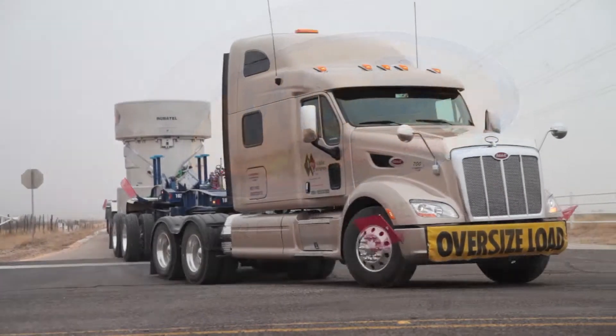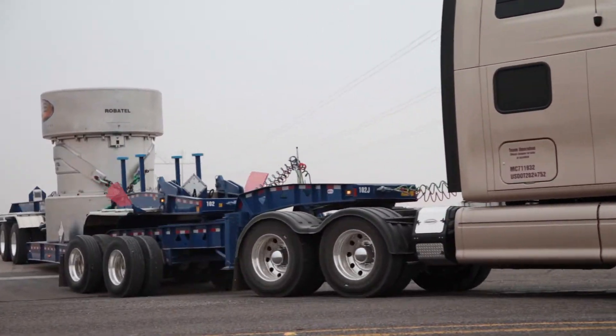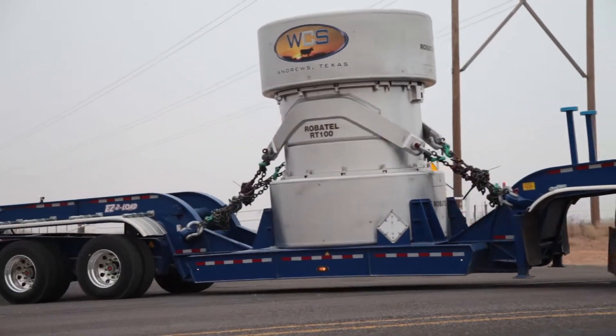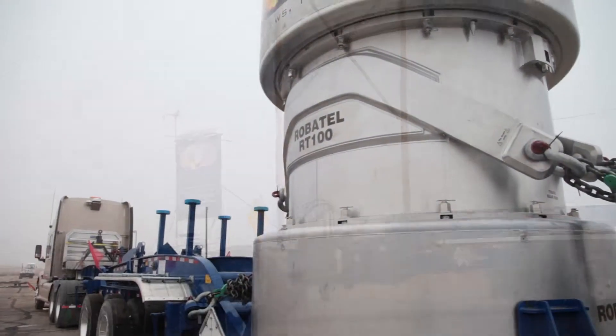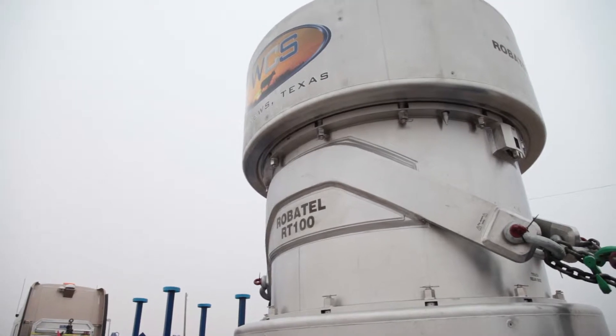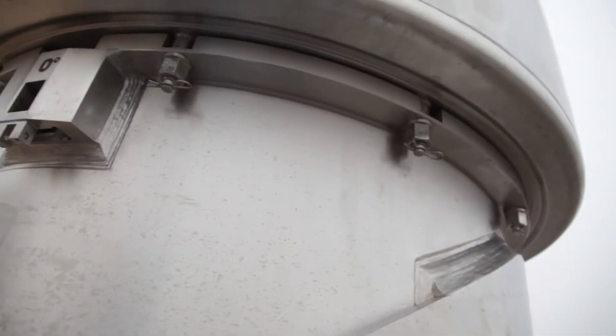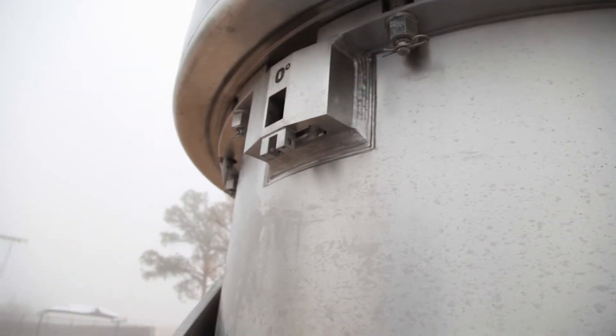These are the first new casks put into service in the last 30 years. We have a brand new fleet of transportation casks, trucks, and trailers that are now available for generators of low-level radioactive waste. They are technologically more advanced than anything available in the marketplace today, and they represent a new era in safety and excellence.